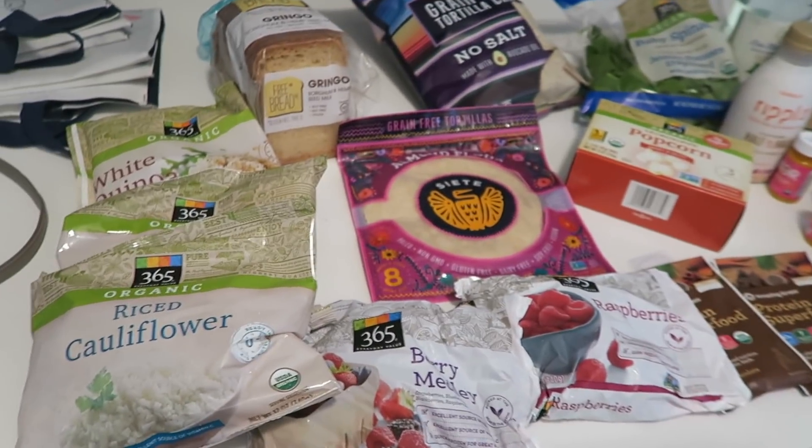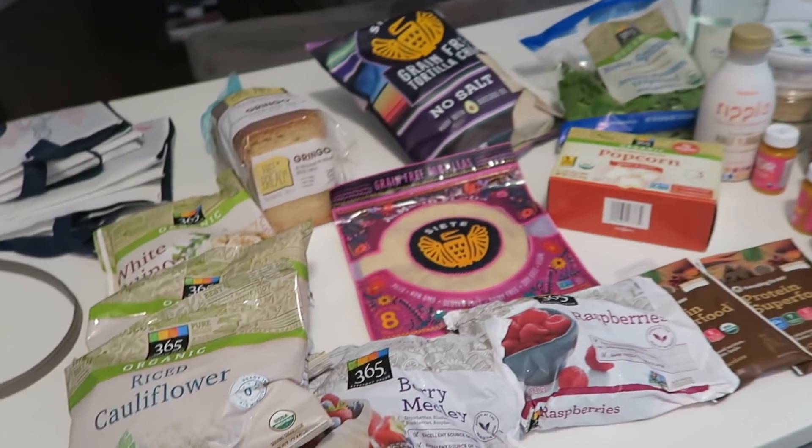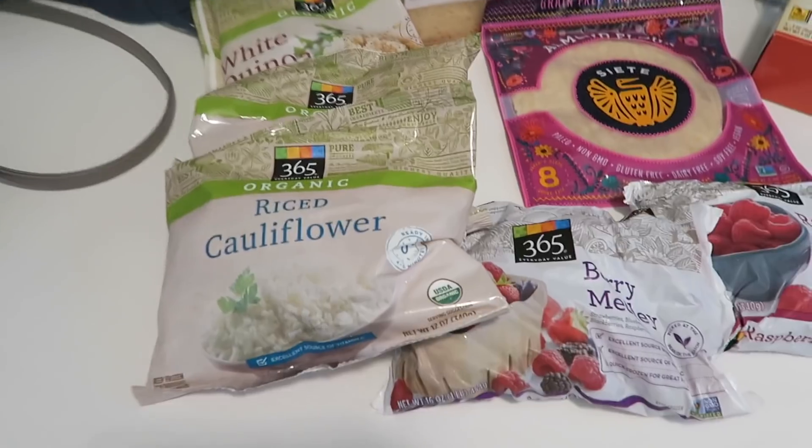Hey guys, popping in — this is actually the day before we're filming this video, but I went to Whole Foods today. I know a lot of you guys really like our grocery hauls, so I thought I would show you really quick what I picked up from Whole Foods since we're going to film this full video tomorrow. I just got a couple things but it was freaking expensive — that's what you get when you go to Whole Foods.